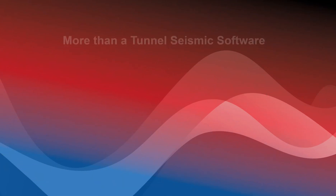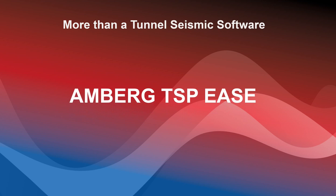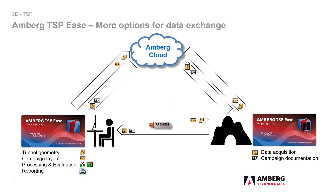Amberg TSPEs is the new software generation of TSP. There are two applications: acquisition and processing. Both exchange data with each other, and the easiest way to do this is via the Amberg cloud. In just two clicks, the data can be uploaded to the cloud after the tunnel operation, using a unique encrypted identifier that only the acquisition and processing partners know. For example, data from the tunnel can very quickly reach an authorized expert who processes it and returns a geological forecast.